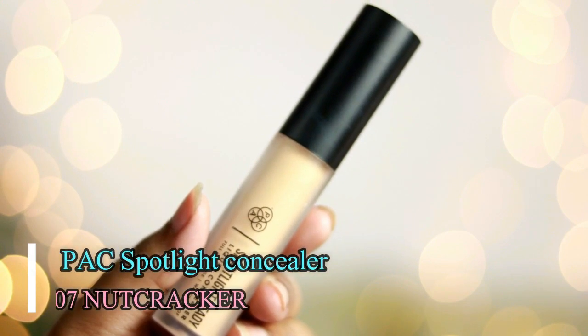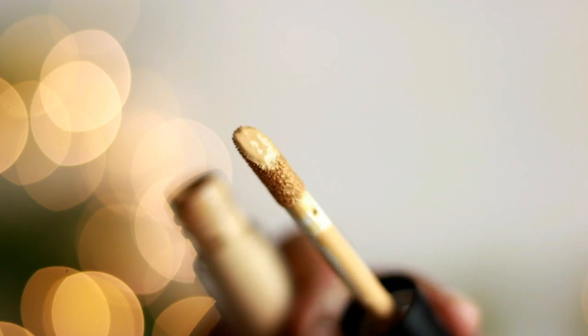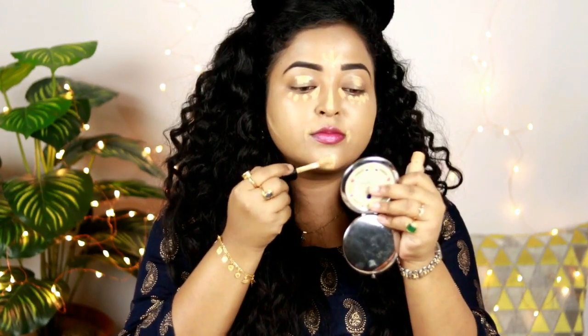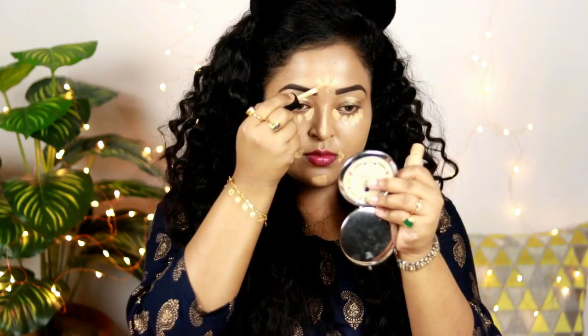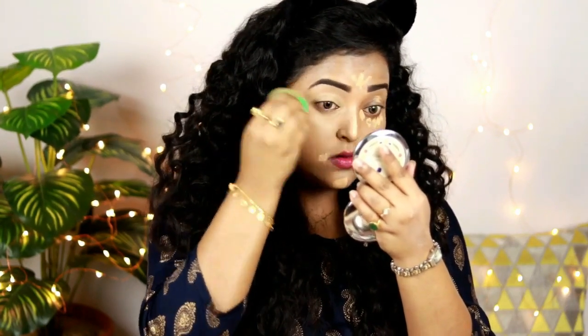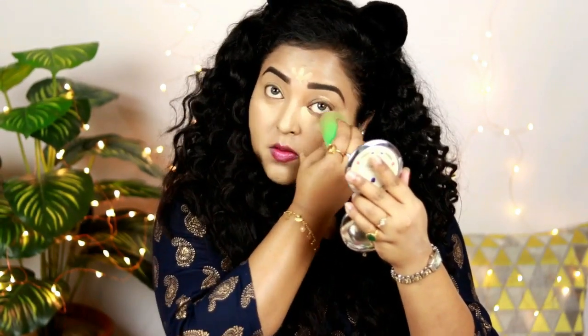For the concealer, I'm using my current obsession — the Pack Spotlight concealer in the shade Nutcracker. This is a full coverage concealer. Since I'll be creating a bold eye look, I want my under-eyes to look really bright, smooth, and even-toned. I'm putting it under my eyes, on the bridge of my nose, and on my cupid's bow, then blending with a sponge. This is giving such nice coverage. Highly recommended!